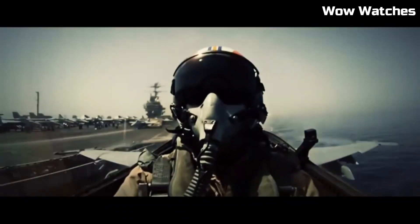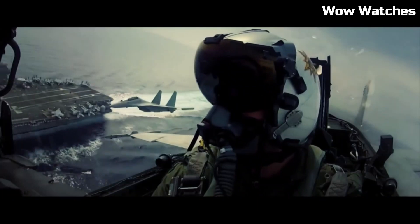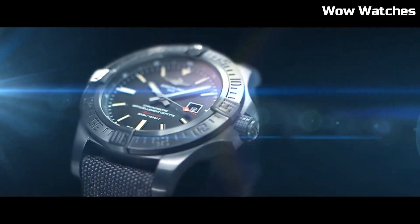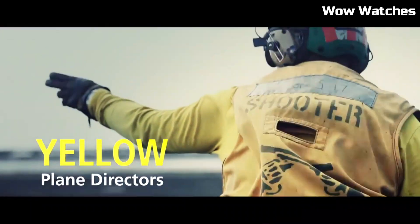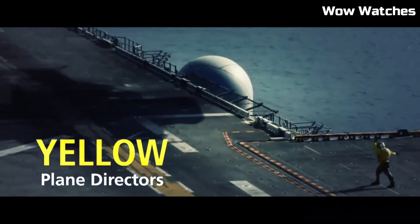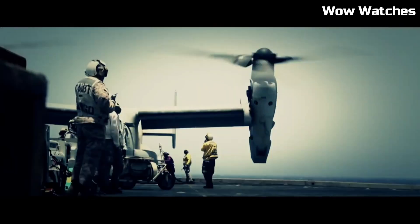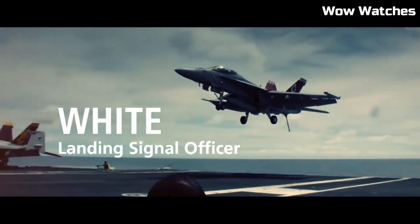Powered by an automatic movement, it delivers precision and reliability. With water resistance to substantial depths, it's ready for challenging environments. The Avenger Blackbird captures Breitling's commitment to excellence, making it a preferred choice for those who value a rugged yet refined timepiece that suits both adventure and elegance.